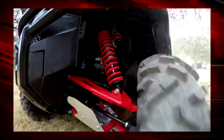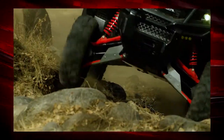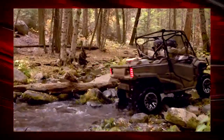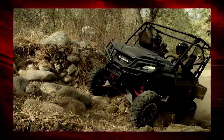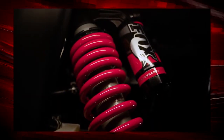These shocks feature a three-position compression damping adjustment — soft, medium, and firm — so you can easily tune the machine for your terrain or driving style. It can go from a really comfort-focused to a firm, controlled ride for more sporty activity, all with a simple turn of the dial.